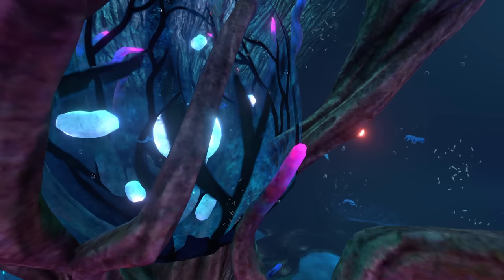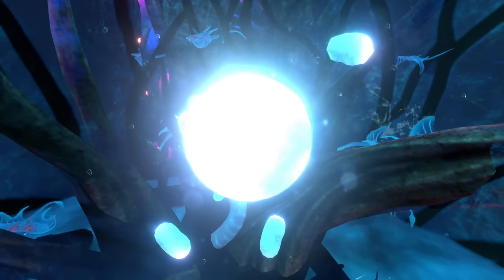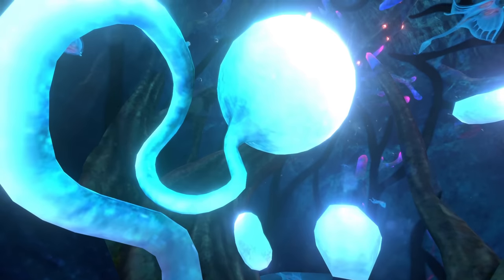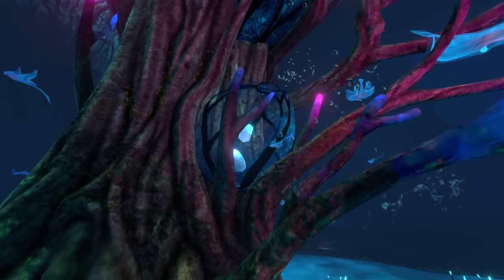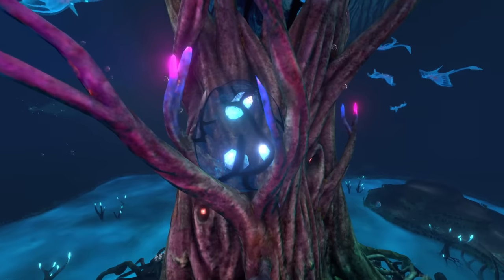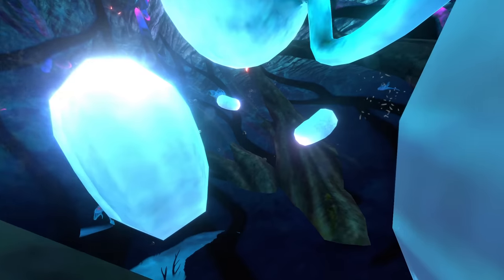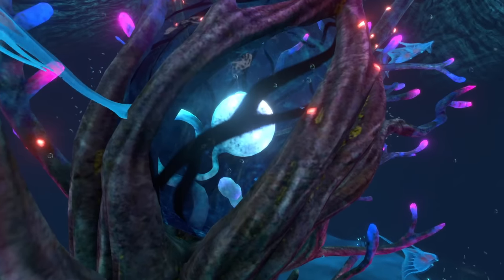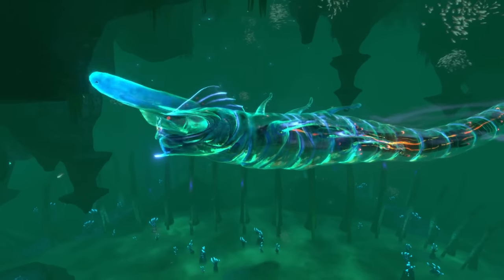Each egg consists of a transparent blue coloured membrane and a glowing blue embryo, with the egg containing a fluid with all the nutrients the egg needs in order to produce a healthy juvenile. Ghost leviathan eggs seem to grow in size after they have left the body, as they are much too large for a ghost leviathan to actually lay. The number of orbs inside the membrane suggests that each egg may contain multiple ghost leviathans, which are released when the egg hatches.